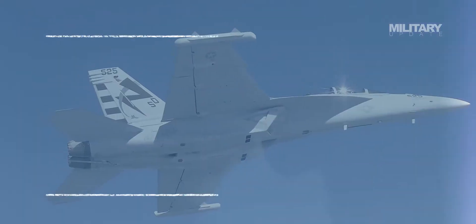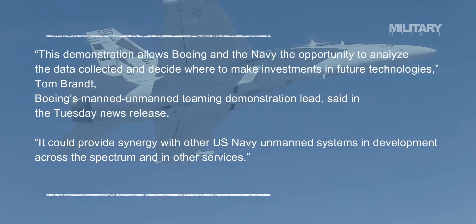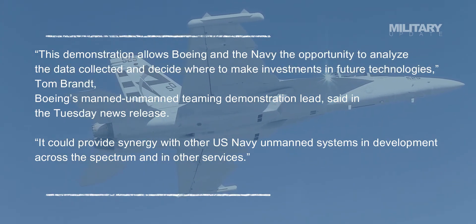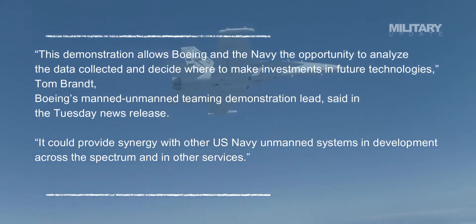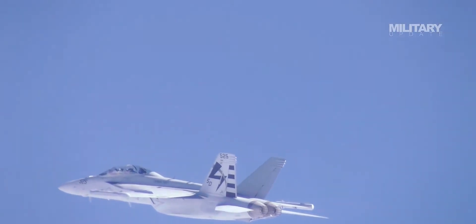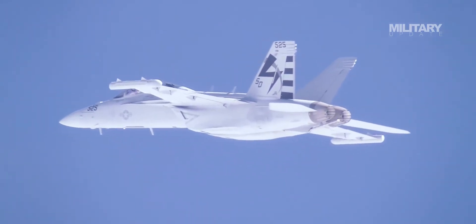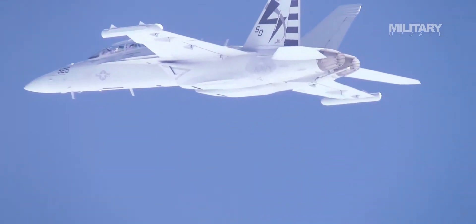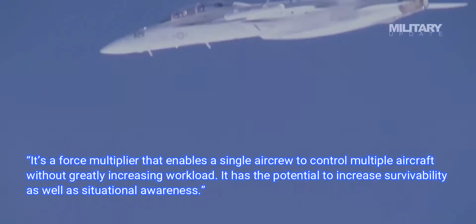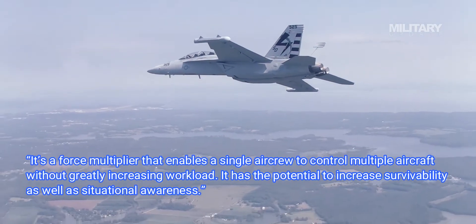"This demonstration allows Boeing and the Navy the opportunity to analyze the data collected and decide where to make investments in future technologies," said Tom Brandt, Boeing's manned-unmanned teaming demonstration lead, in the Tuesday news release. "It could provide synergy with other U.S. Navy unmanned systems in development across the spectrum and in other services. This technology allows the Navy to extend the reach of sensors while keeping manned aircraft out of harm's way. It's a force multiplier that enables a single aircrew to control multiple aircraft without greatly increasing workload. It has the potential to increase survivability as well as situational awareness."